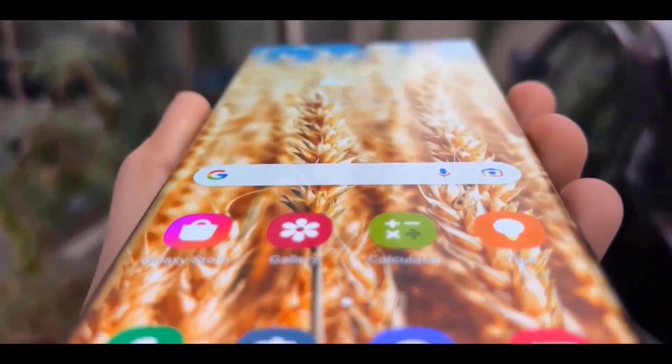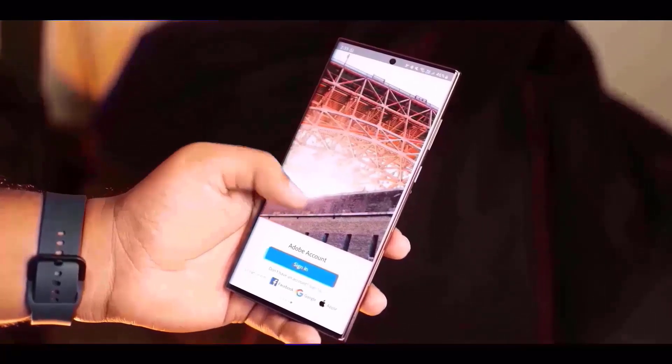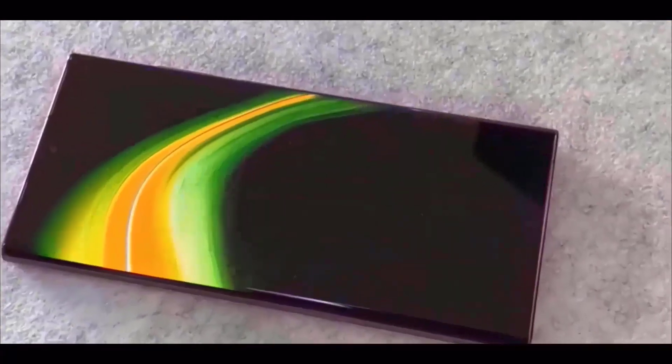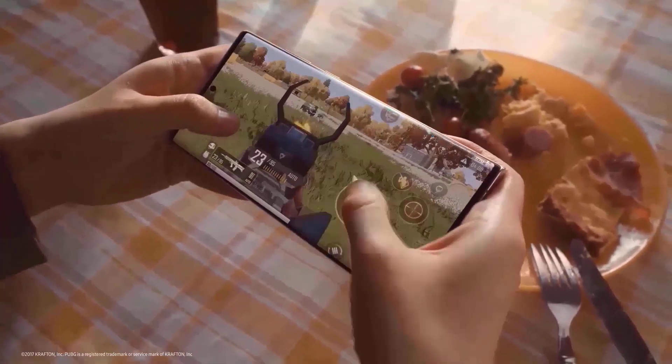The Samsung Galaxy S24, Galaxy S24 Plus, and Galaxy S24 Ultra are the three models in the Galaxy S24 series that Samsung is expected to unveil on January 17, 2024. Information about the Galaxy Unpacked event has been made public, offering a glimpse into the features that are anticipated for the upcoming Samsung Galaxy S24 series.